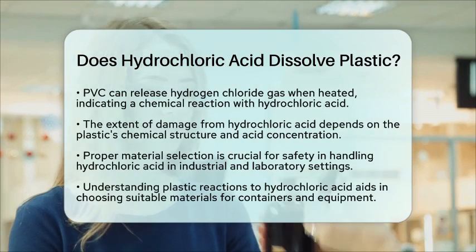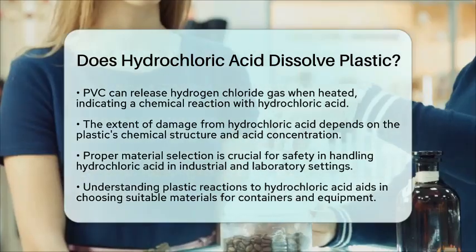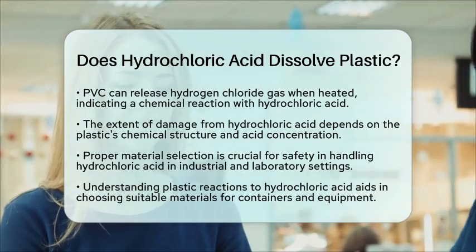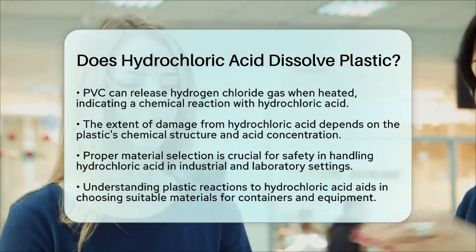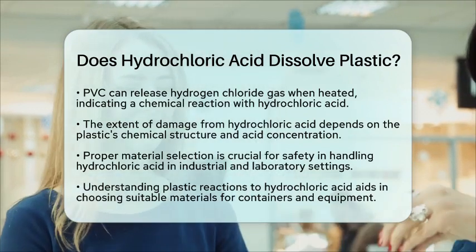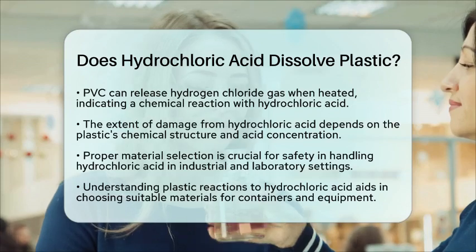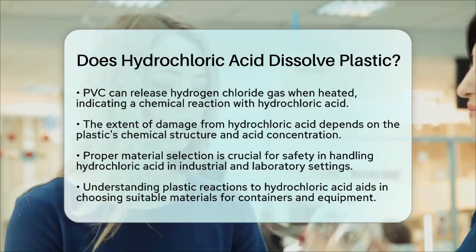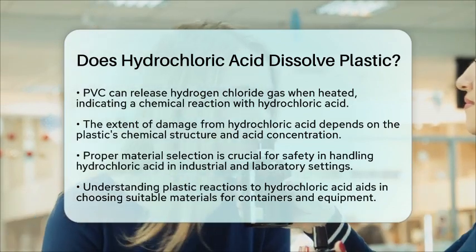So, to sum it up, hydrochloric acid can dissolve or degrade certain plastics, especially those made from condensation polymers like nylon and PET, as well as polystyrene and PVC. However, hydrocarbon-based plastics like polyethylene and polypropylene are generally resistant. The concentration of the acid and the duration of exposure also play a role in how much damage occurs. Understanding these interactions is key to safely managing hydrochloric acid in various applications.